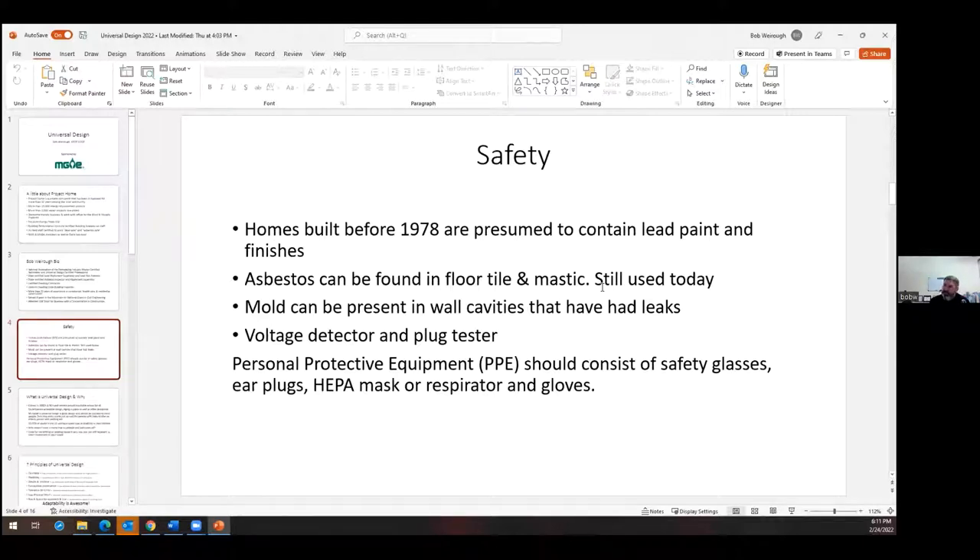Work wet whenever possible. Mold can be present in wall cavities that have leaks. From an electrical standpoint, get a voltage detector — one of the little pens so you can just see if something's hot without turning the breaker off and guessing — as well as a plug tester. Safety glasses, earplugs, HEPA mask and respirator, and gloves are all things you could envision using as part of your rehab process.